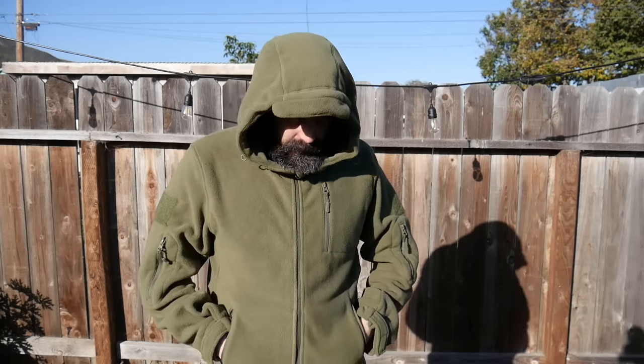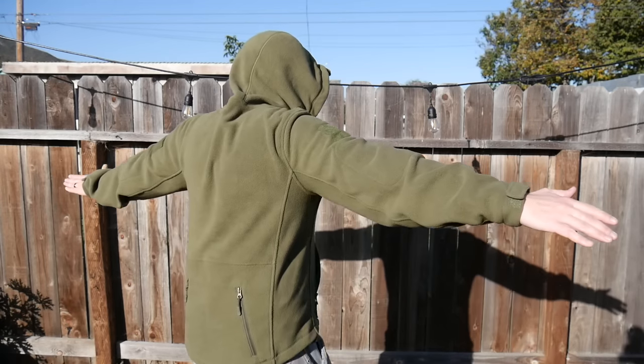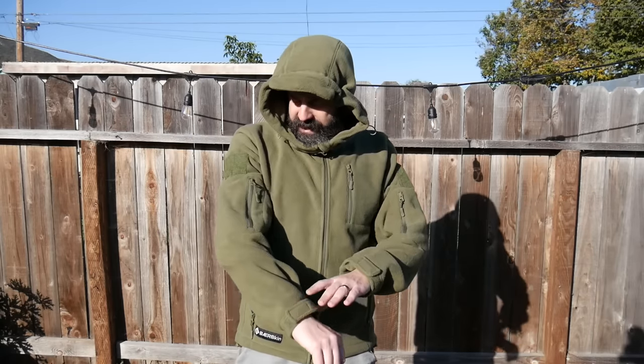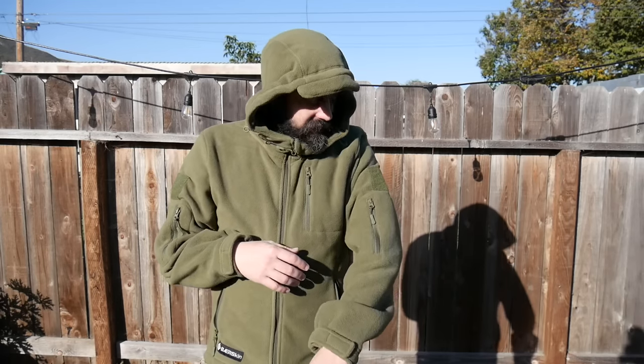This thing is super warm and heavyweight. If I put a shell over this, I'm going to be nice and toasty warm when temperatures drop. The sleeves are the right size. If you want to use those patches, you've got a Velcro spot for it on both arms. I'm probably going to hit up Amazon and look up some cool patches — maybe an American flag and an Irish flag.